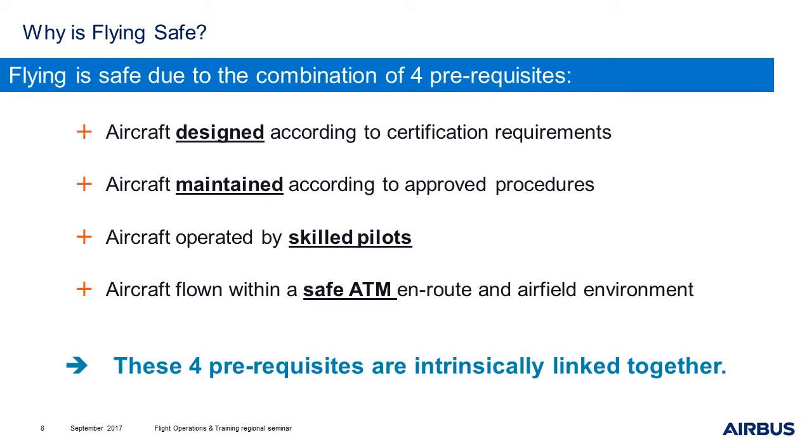These four prerequisites are interestingly linked together. As an example, when we do the certification exercise, we write some safety analysis documents. In this system safety analysis, we take as an assumption that the pilot is able to take over very quickly in the event of a malfunction. For example, the pilot has to be able to take over within three seconds in cruise, only one second during approach, and immediately during landing.